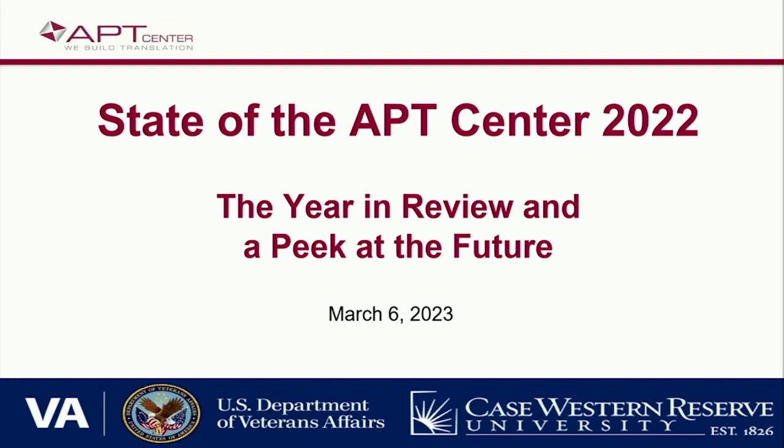All right. Hello, everybody. It's 4:03. We'll get started for the sake of people online who are obviously busier than you. So thanks for everybody for coming in person. I know the whole front row is empty here, but it's just so nice to see people. I don't think I've been in a room with this many people in at least two years. So thanks for braving the elements and wearing your masks and being here. I'm going to go through the year in review and give you what I see as the state of the APT Center.